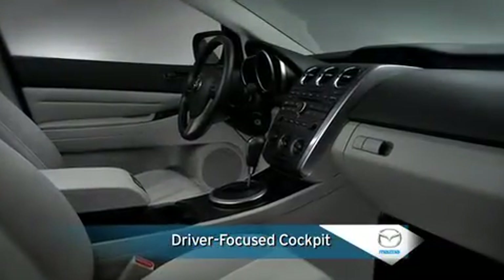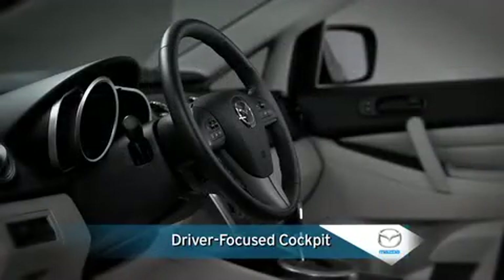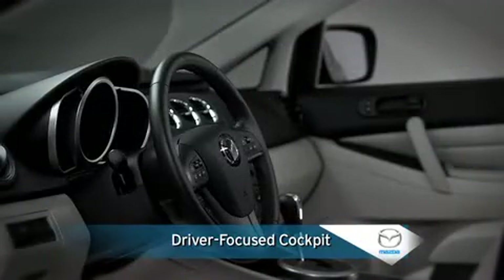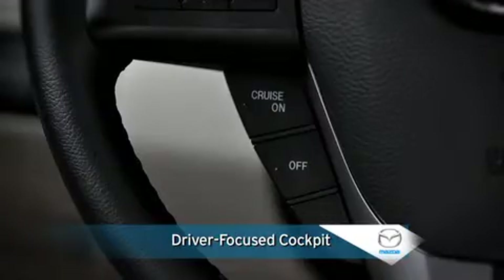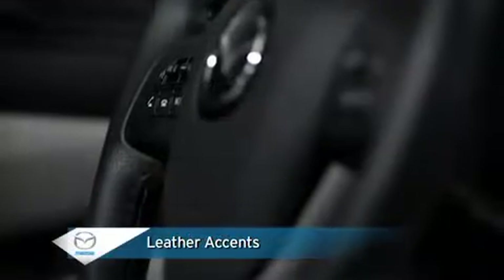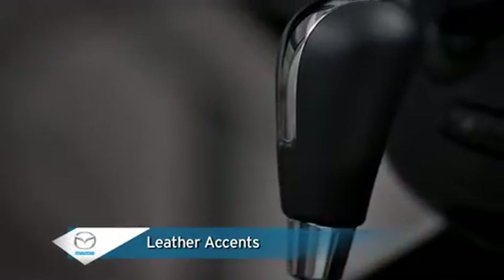Moving to the inside, a driver-focused cockpit centers on a tilt and telescopic steering wheel that you can position for your individual preference and offers the fingertip convenience of audio, cruise, and phone controls. The cockpit also has the sporty look and feel of a leather-wrapped steering wheel and shift knob.